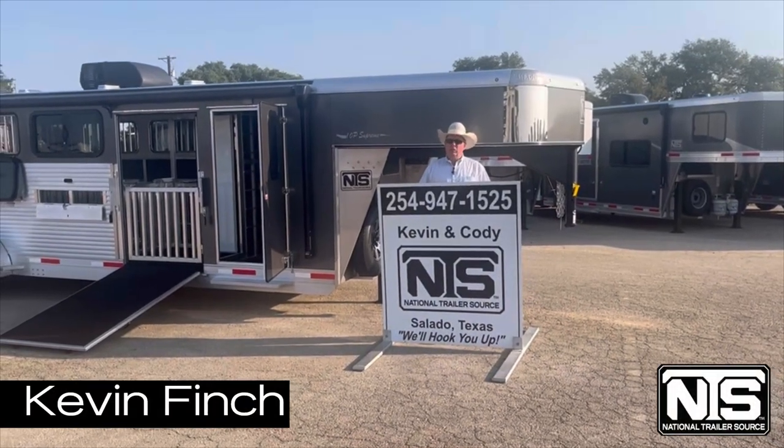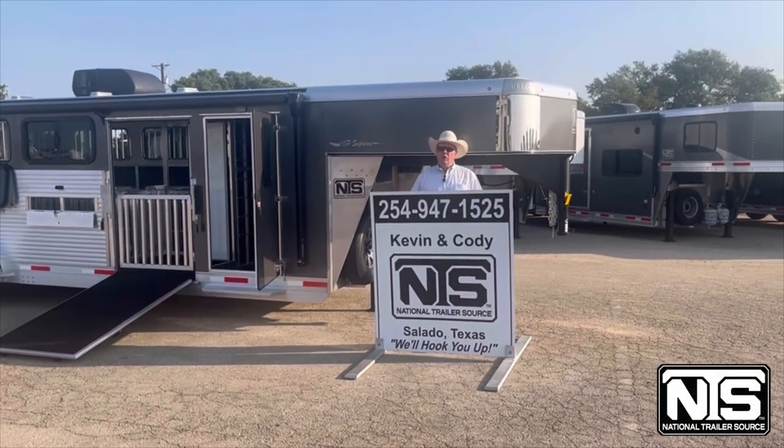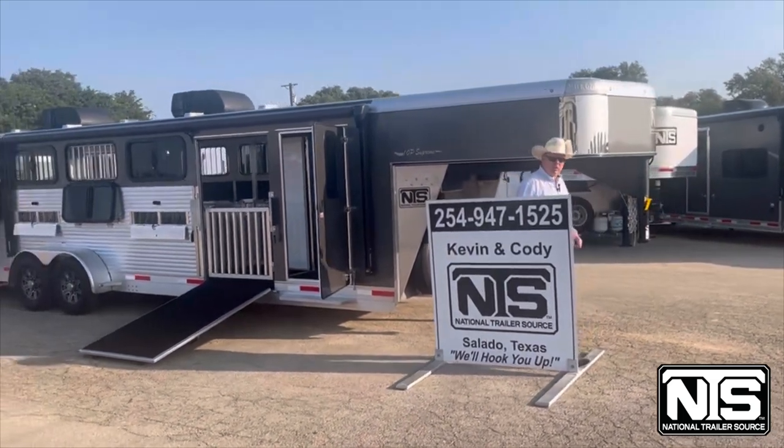Hello folks, this is Kevin Finch with National Trailer Source. I want to show you this new Shadow 10-pin trailer that we just got in.